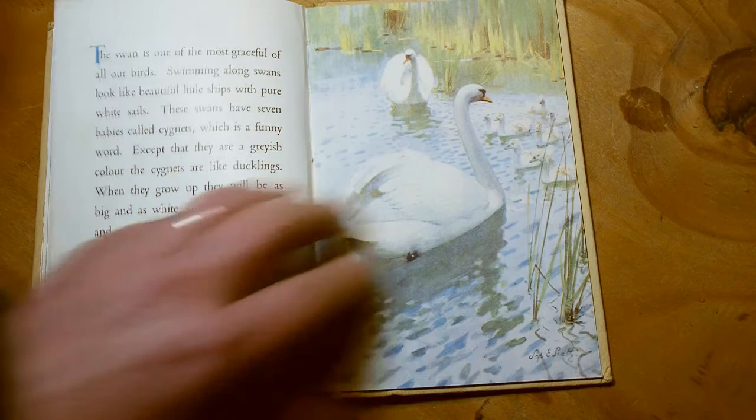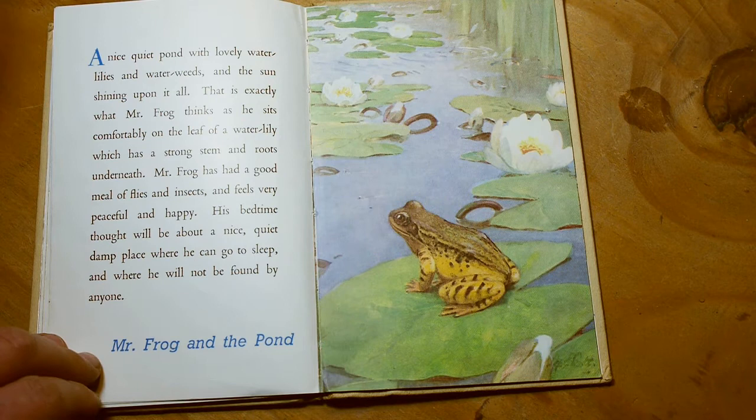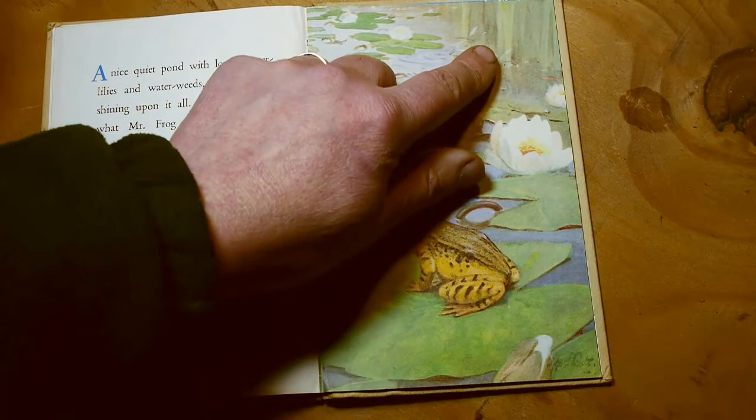A nice quiet pond with lovely water lilies and water weeds and the sun shining upon it all — that is exactly what Mr Frog thinks as he sits comfortably on the leaf of a water lily, which has a strong stem and roots underneath. Mr Frog has had a good meal of flies and insects and feels very peaceful and happy. His bedtime thought will be about a nice quiet damp place where he can go to sleep and not be found by anyone. Mr Frog and the pond. I think he might go to bed in the reeds — that might be a good safe place for him.